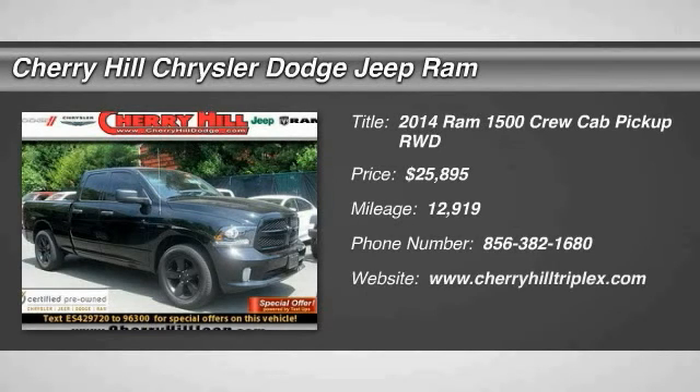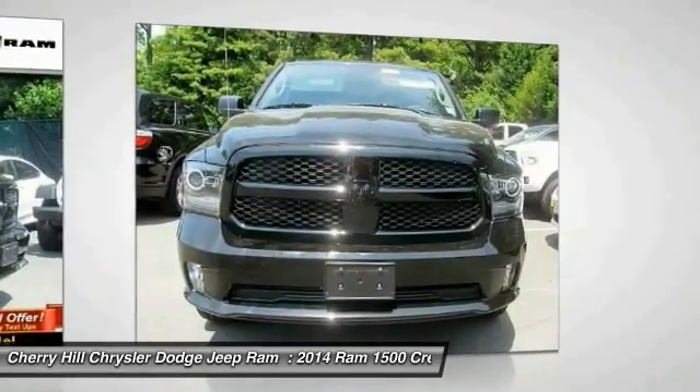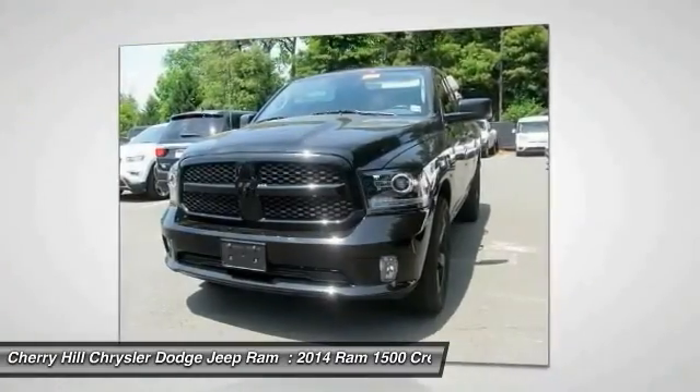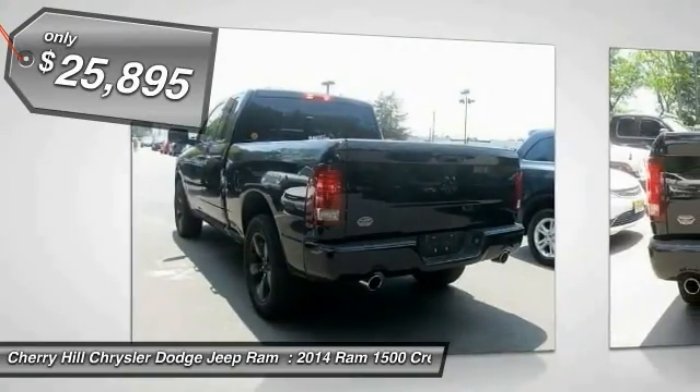The 2014 Ram 1500, when the Dodge Ram 1500 went against the Chevrolet Silverado, Ford F-150 and Toyota Tundra — all excellent trucks in their own right — the Ram took home the prize for its well-rounded strengths and is priced below $30,000.